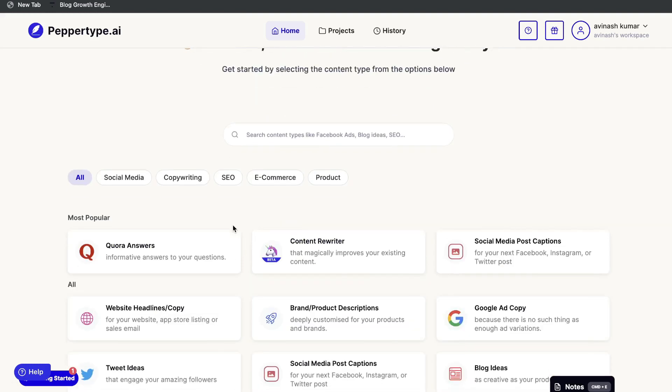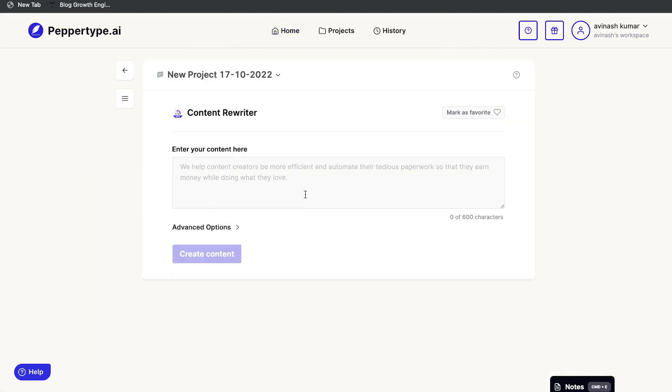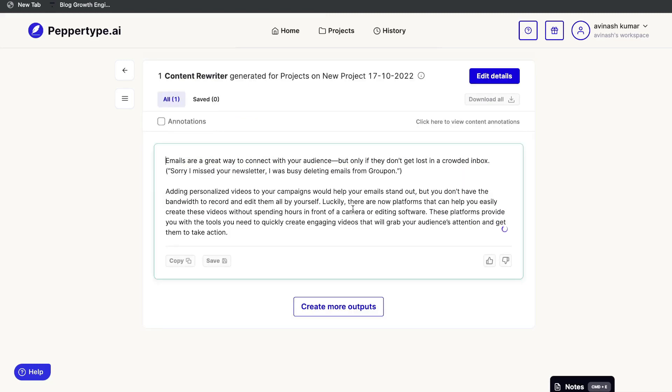All three of these tools are pretty easy to use. If you want to write any type of content, just click on that specific template and follow the inputs. For instance, with the content rewriter, you enter the content you'd like to rewrite and click 'Create Contents.' The AI will read and rewrite that content, and once you're happy you can copy, save, or create more outputs to get the perfect result for your specific scenario.